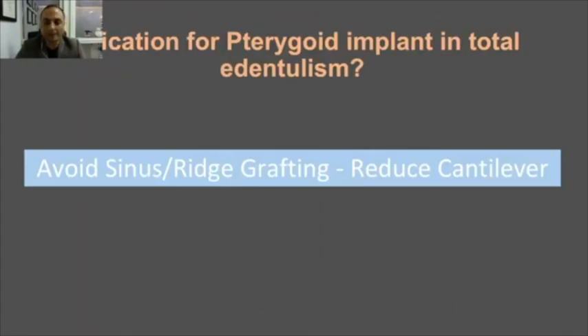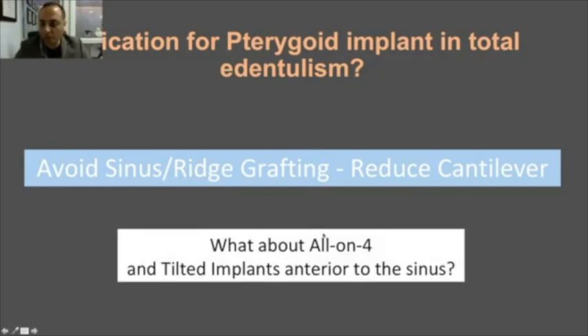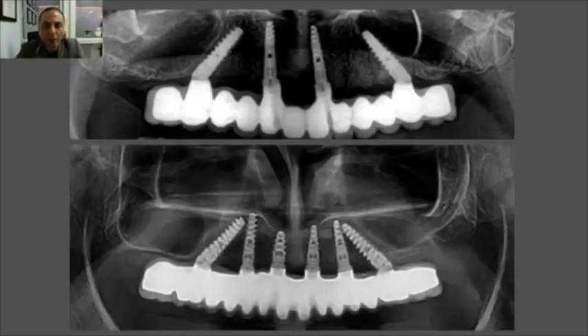What are the indications? This option avoids sinus grafting and reduces cantilever — but so do the all-on-4, all-on-6, and tilted implants anterior to the sinus. Those have been working since 2003, nearly 17 years. So if those approaches are working well, why would I need an extra implant all the way in the back with its associated risks?